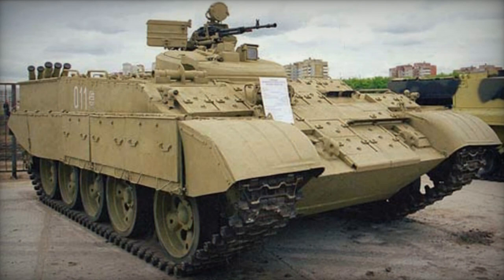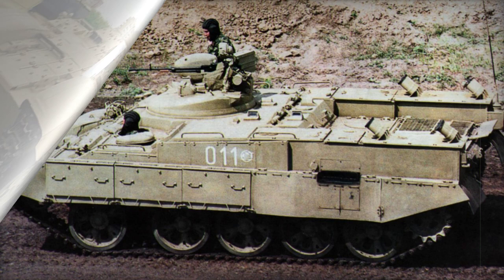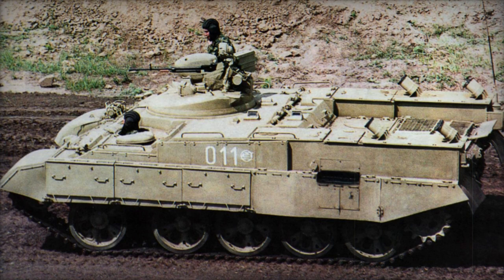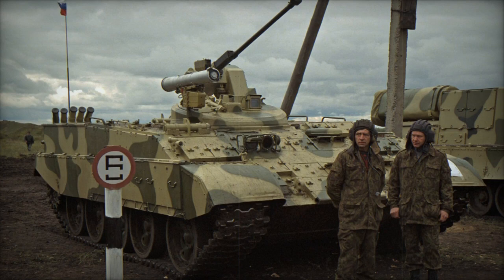The BTRT employs a modular armament system centered around a low-profile turret with 360-degree rotation capability. Various interchangeable armament configurations can be mounted on this turret. The initial publicly showcased variant in 1997 featured a 30 mm cannon and a twin-tube Konkurs AT-5 Spandrel anti-tank guided missile launcher.